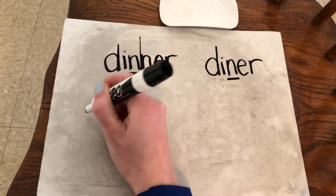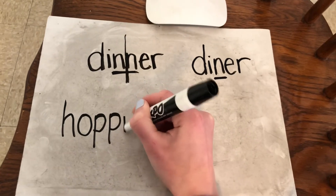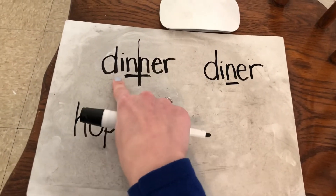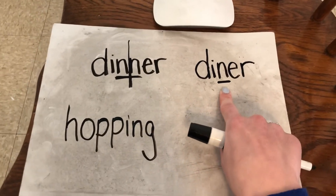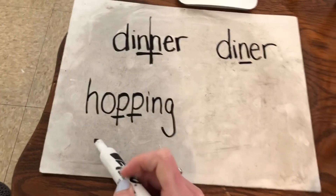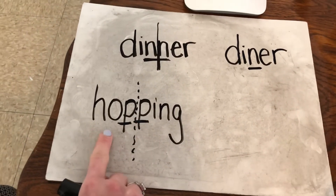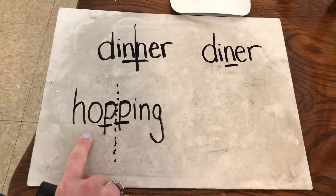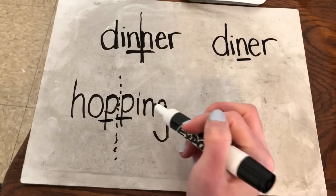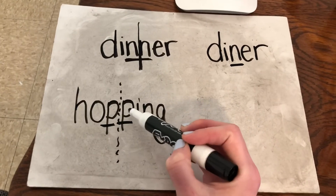Let's try it with a couple other words. Let's look at this word. Is this word going to go with dinner, with that short vowel sound, or with diner, with the long vowel sound? Well let's look at it. I see two consonants — there's a P right next to each other. So if I wanted I could break this word down the middle to read it. And I know that there are two consonants, so that means this O is going to be a short O. It's not going to say 'O,' it's going to say 'ah.' Hopping. This is the word hopping, like when you jump on one foot. So that's going to go with dinner — two consonants, short vowel sound.